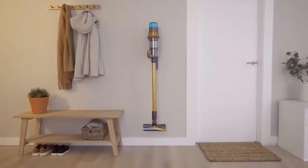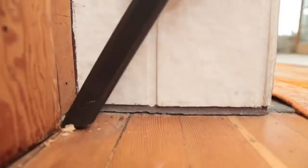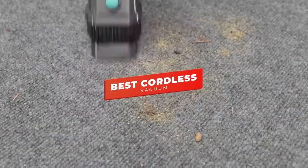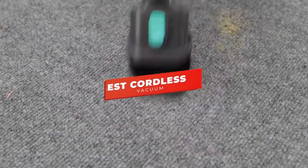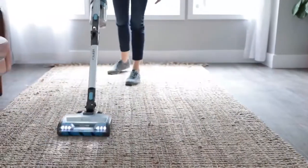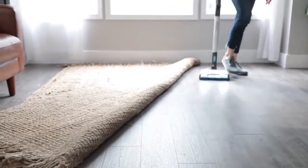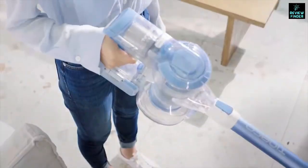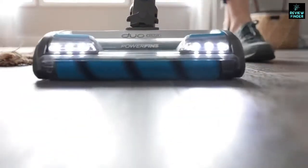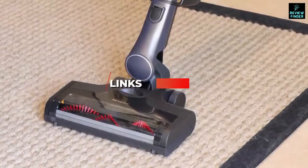There are a ton of quality cordless vacuums on the market right now, but which one is going to be the best for you and your specific needs? In this video, we're checking out the five best cordless vacuums in 2022. This list is based on price versus performance, reliability, ease of use, and more. We'll be looking at products in every budget range.